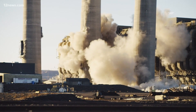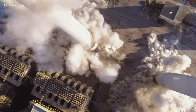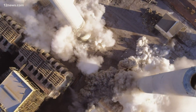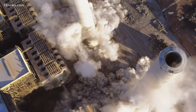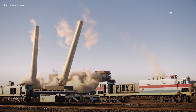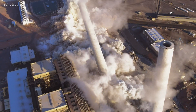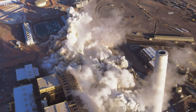Those smokestacks at the coal-fired power plant were a fixture of the skyline near Page for years. The demolition is a major milestone for environmentalists who have been fighting for more renewable energy. When the plant was running at full capacity, these stacks were the third largest source of greenhouse gas emissions in the nation.